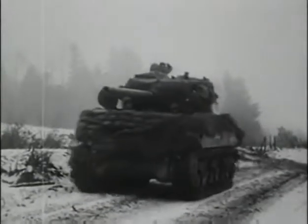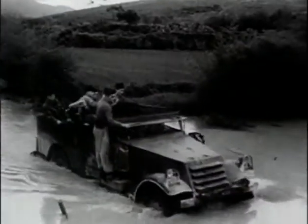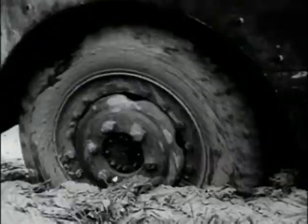A solution was needed to keep the infantry with the tanks at the front of the battle. Trucks were a possibility; however, they offered no armored protection and could only travel effectively on roads. For infantry combat, more capable vehicles were needed to carry out what is called today combined arms tactics.